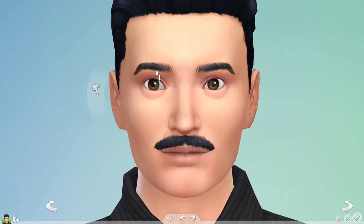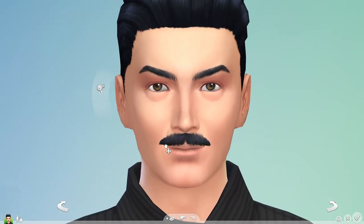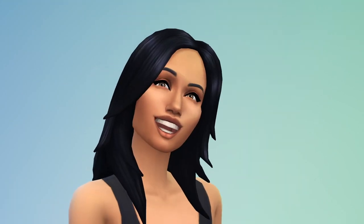I can really finesse the appearance of my Sims. With this level of control, I begin to bring out their personalities. Mortimer's a bit older — he needs some wrinkles. And Bella, a great big smile.